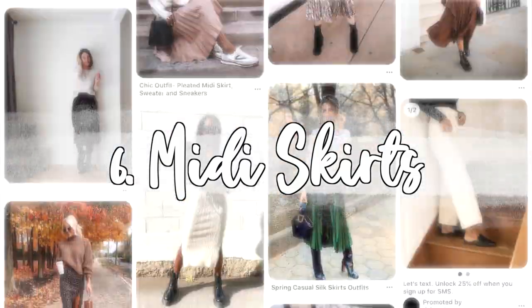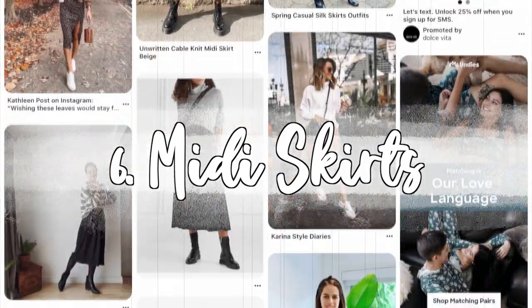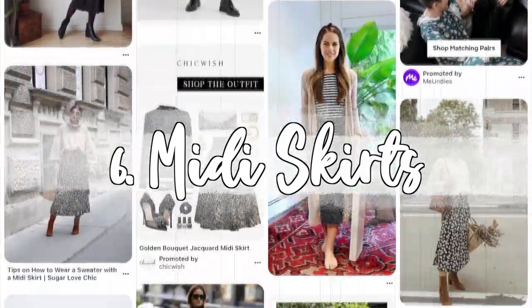Number six: midi skirts. Midi skirts are just like regular skirts but they go down a little bit longer, usually past your knees. I've been seeing these all over the place styled with just a sweater over top — super easy, super casual. You could also throw on some booties with a jacket or jean jacket over top. What's great is that once winter's over, you can still wear this in the spring and summertime too, so it's definitely a good piece to have in your closet.